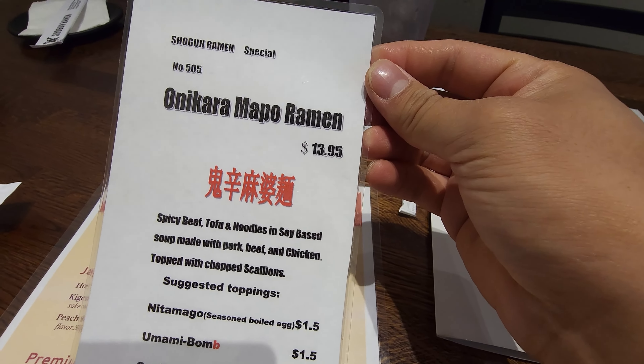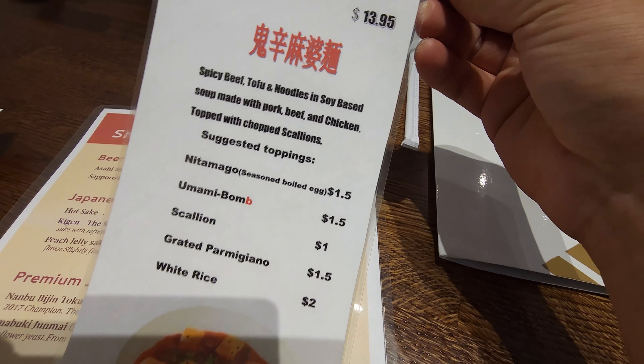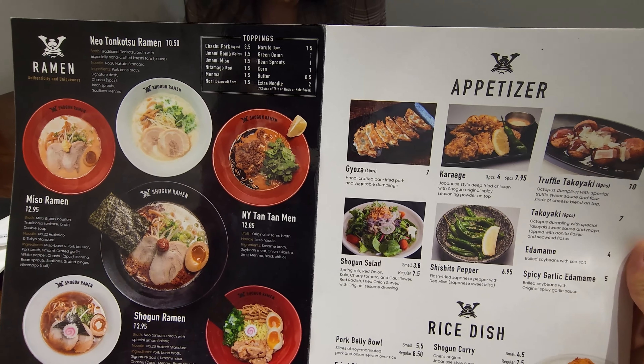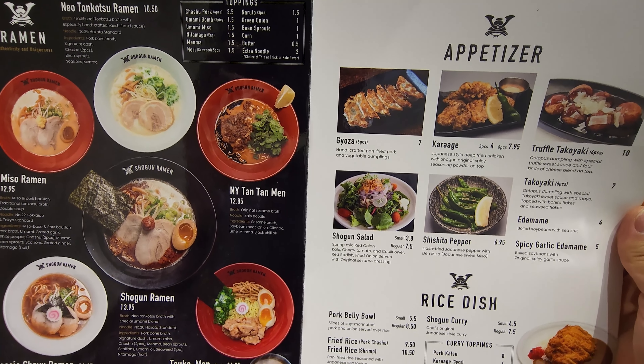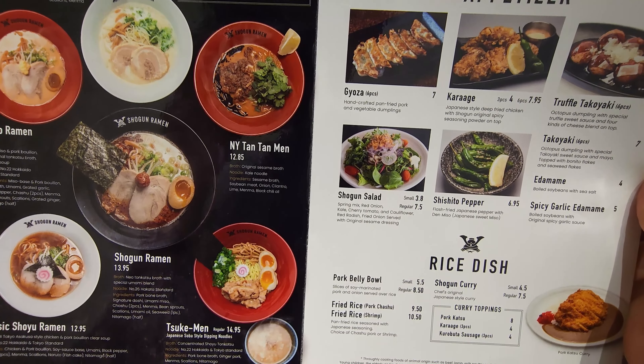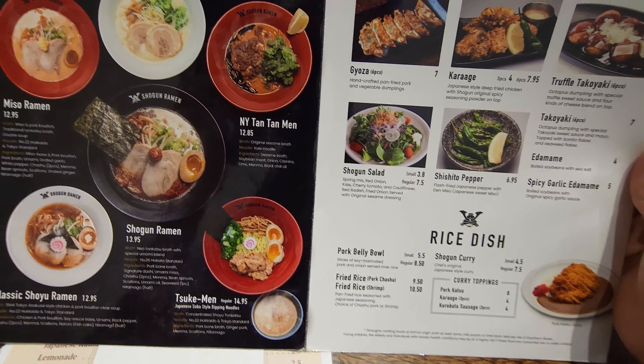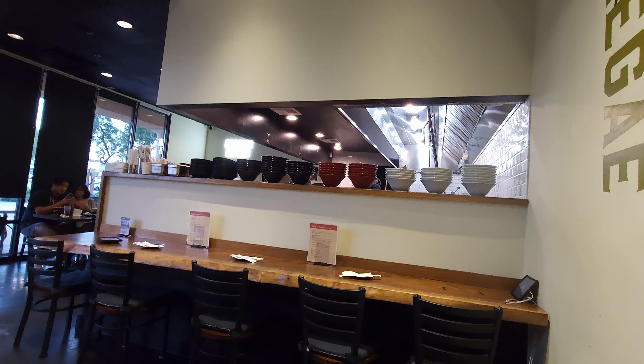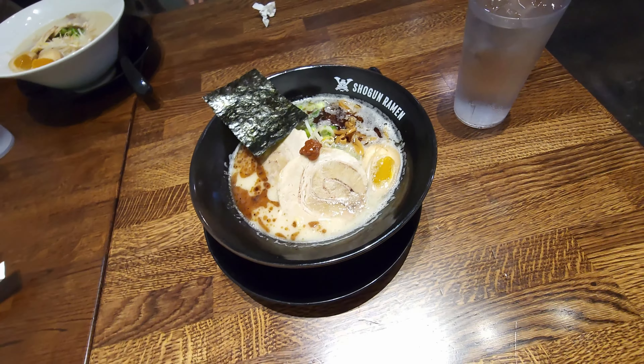This is called Shogun Ramen up in the southwest side of Las Vegas, and this place has gotten some pretty good reviews. They actually have something called the Mapo Ramen, which is like Mapo Tofu in there, which is a little bit on the spicy side. Selection-wise, they got a bunch of stuff — some good appetizers, different types of ramen, even a dipping noodle. The place is kind of small, very reminiscent of a Japanese ramen shop.